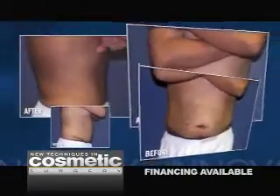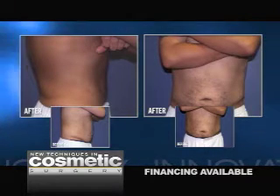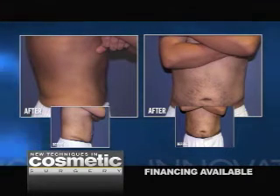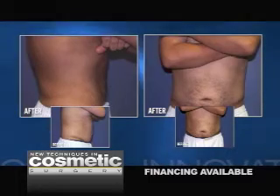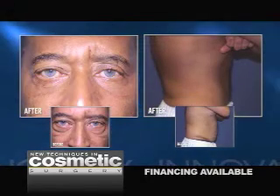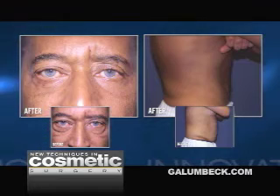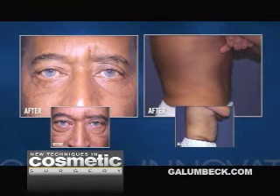By performing both of the procedures at the same time, he's got one anesthetic, one recovery time. And you can see in his after picture that he has better shape in his abdomen — it's flatter, it's tighter, he has a better waistline. The bulge in the love handles is gone. And in his lower eyelids, you can see that the excess fat and the excess skin are removed, giving him a more refreshed and awake appearance.